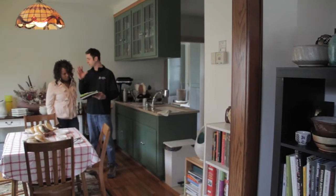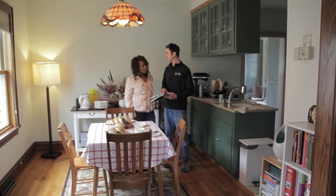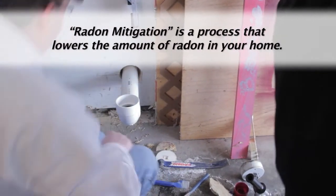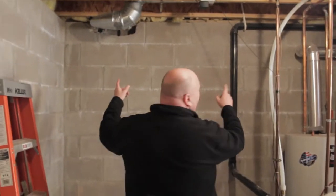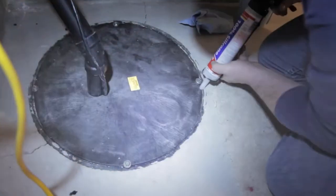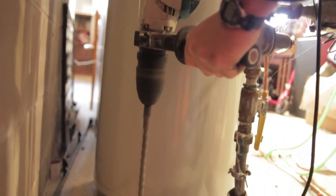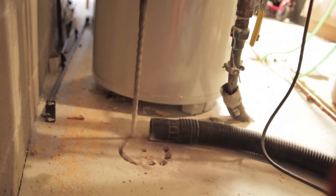If your home has dangerous levels of radon and you own your home, there is a way to make your home safer. Radon mitigation is a process that lowers the amount of radon in your home. An expert will look at your home and find ways to keep radon out. The cost depends on your situation, but the average expense is around $1,500 and is the homeowner's responsibility. Contact your state public health department for a list of qualified radon mitigation contractors.